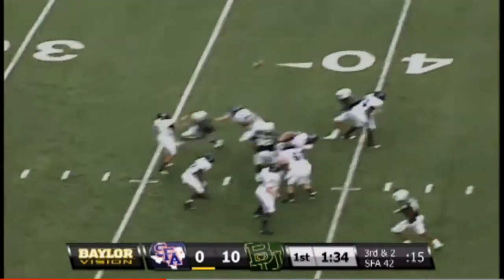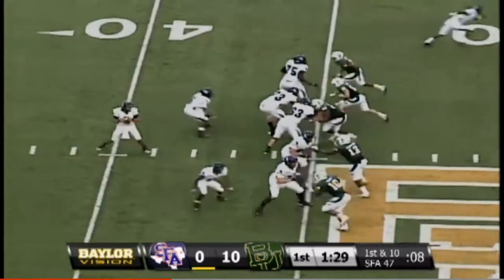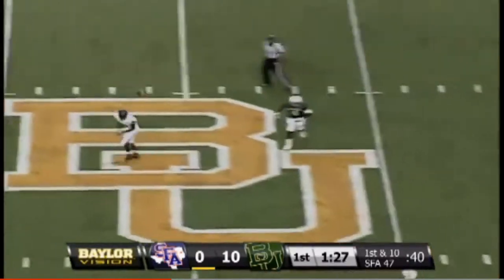Bears showing blitz — may have jumped, Attaway just throws it away. Offside, defense. Grinding out some yards on the ground tonight — first down on the penalty.